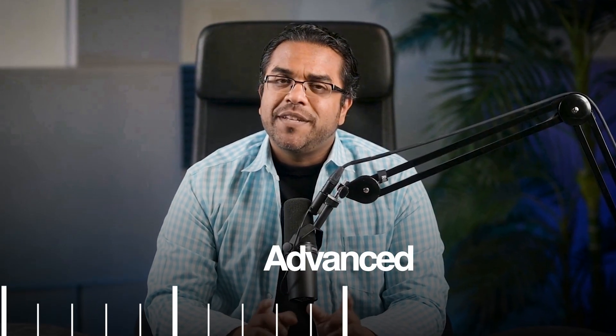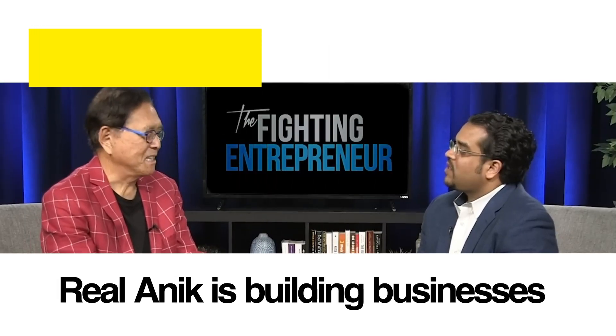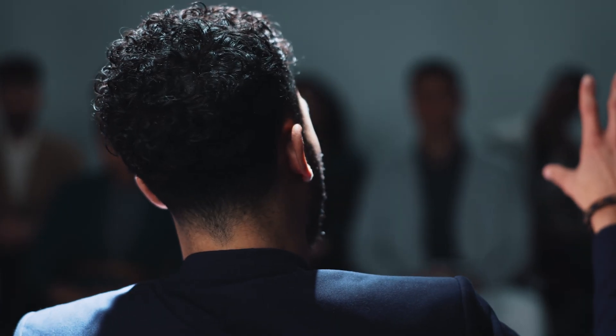By the end of this tutorial you'll go from complete beginner to confidently using ChatGPT for your most important tasks. This is Anik's AI clone — while the real Anik is out there running multiple businesses, scaling companies, and working with clients, I'm here to share his knowledge.